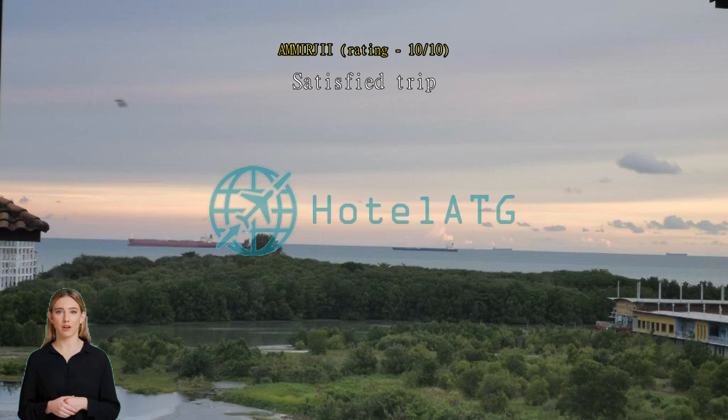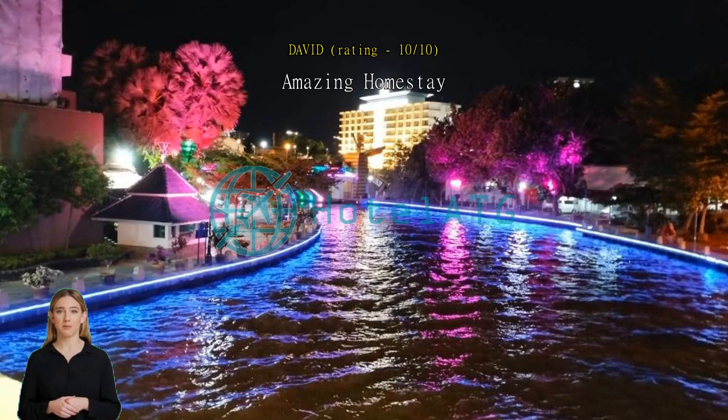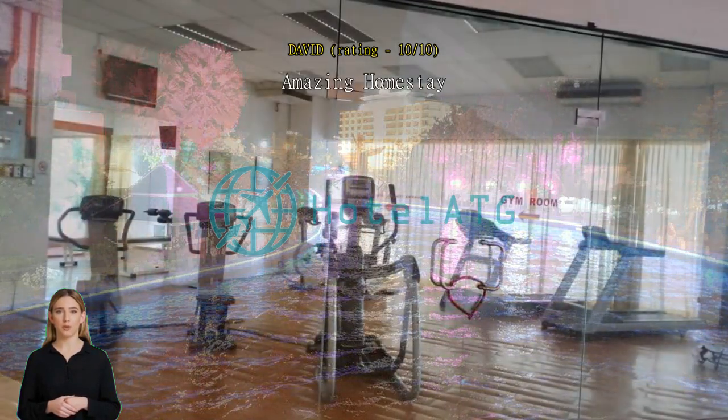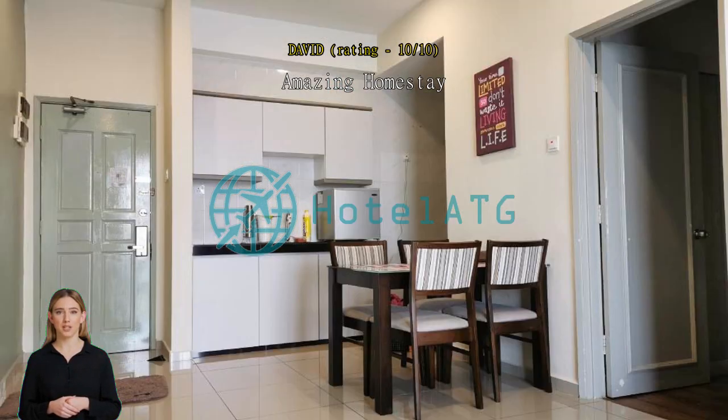Amazing homestay. The homestay is located inside the Mahota Hotel. Although the hotel is old, the homestay is super clean and nicely organized. The owner of the unit is really friendly and helpful. There's a swimming pool at the ground floor, near the Family Mart and Mahota Parade, which is only an eight-minute walk. Definitely will stay here again in the future. My family was really happy to stay here — five stars. Cleanliness: well-kept apartment.